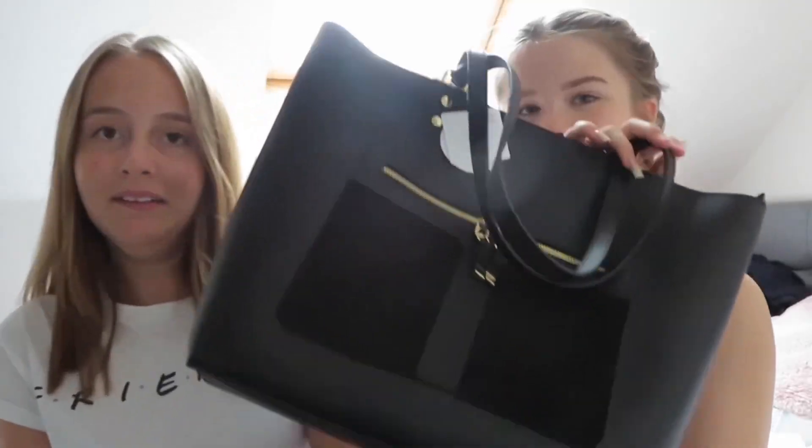Erin came shopping with me and she got a few things, so I thought Erin could show herself as well. The first shop that we went to is New Look. Erin didn't get anything from there, but I got my school bag.